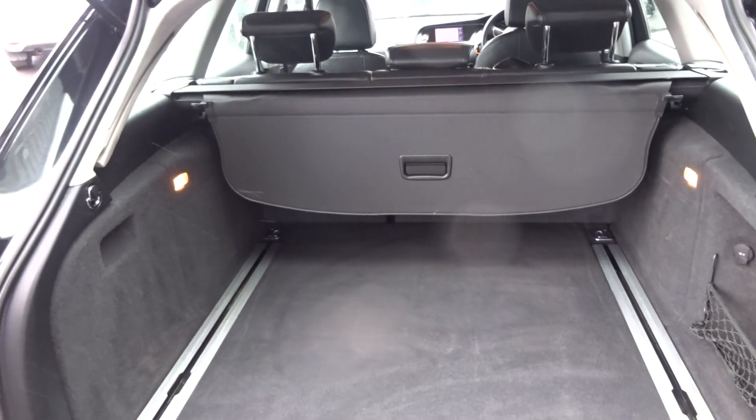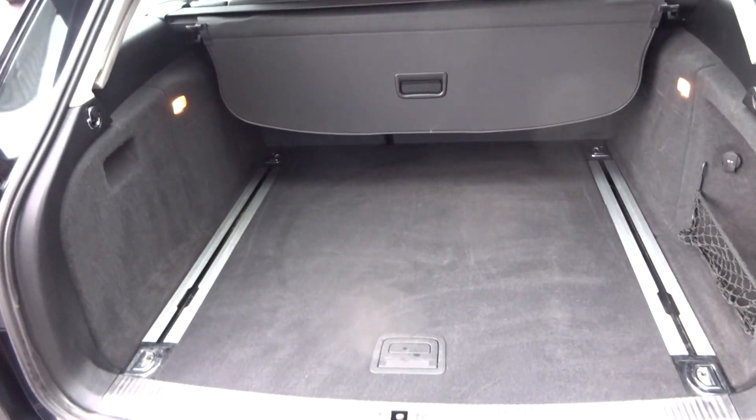Let's have a quick look in the boot: parcel shelf, 60-40 split seats, and the luggage rails.